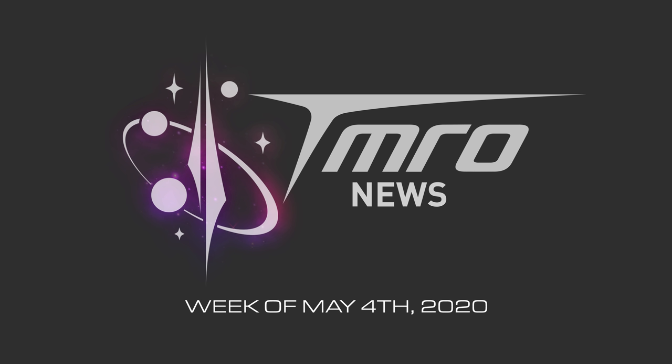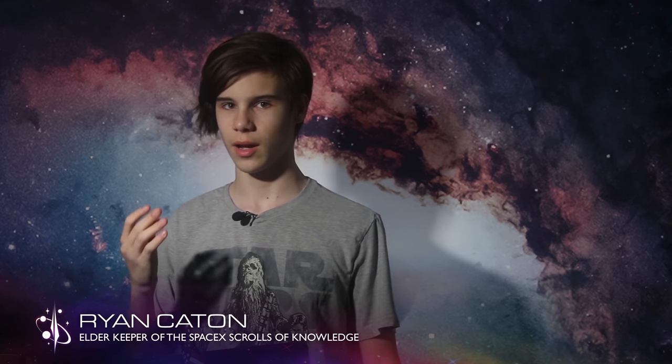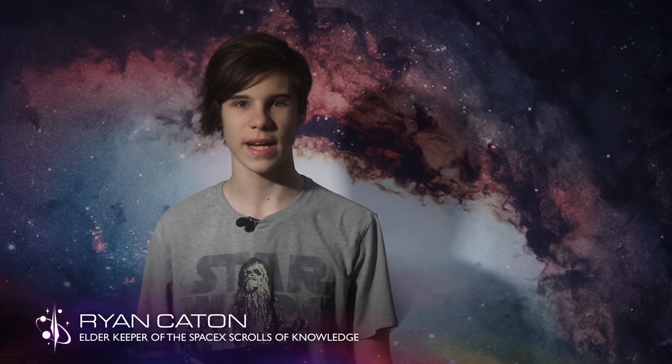Ryan, give them the SpaceX deets. Starship, but slightly different and on the moon. Yes, you heard me right. Just a few weeks ago, we were introduced to Dragon XL, and now we've got a lunar-optimized Starship vehicle, which is going to be used within NASA's Artemis program.